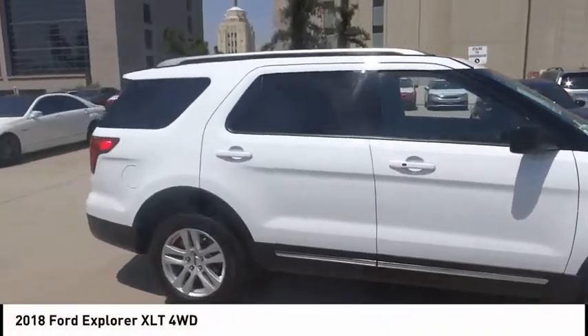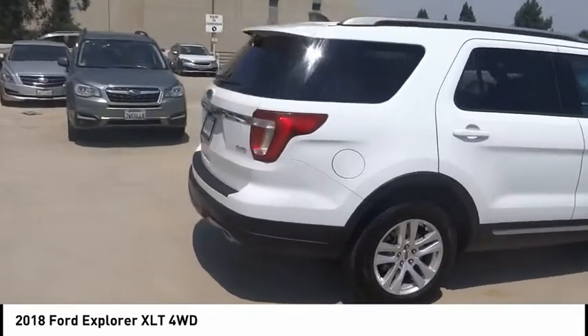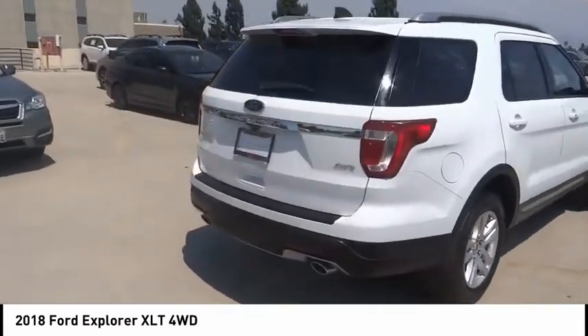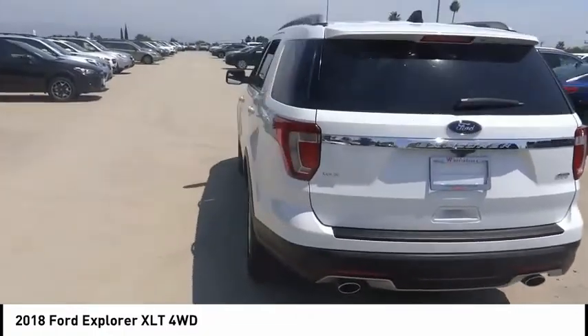You are going to love the 2018 Explorer. You've got a lot of capabilities to call on in a Ford Explorer. Don't underestimate your choices. This vehicle has less than 20,000 miles.